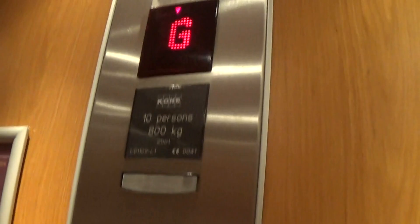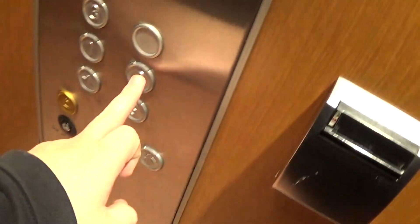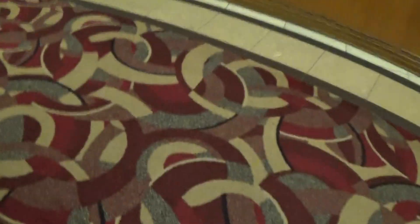Here we are at G. I'll send it up to two and try to get a different lift. That one's right here on level G and that one's on LG. There goes lift one, and now comes lift two.